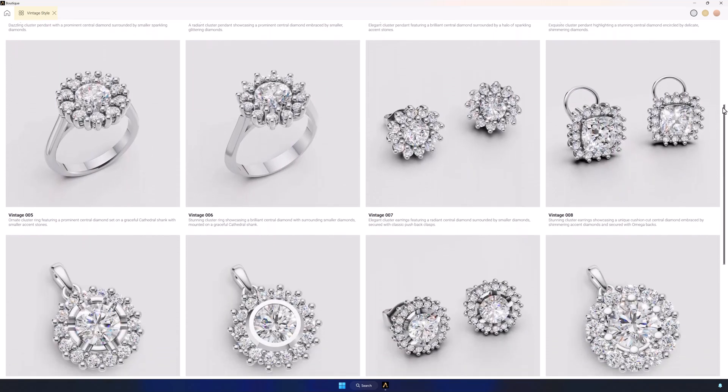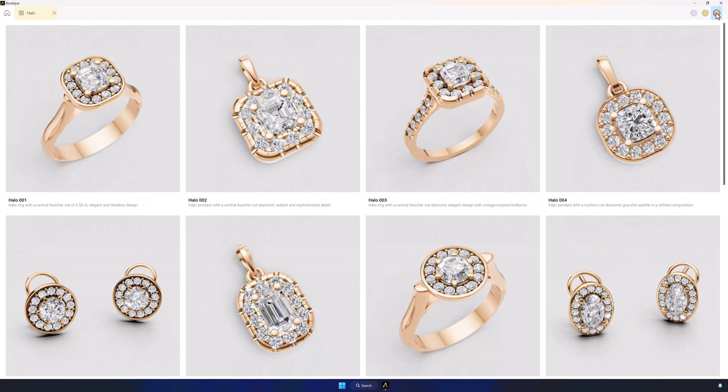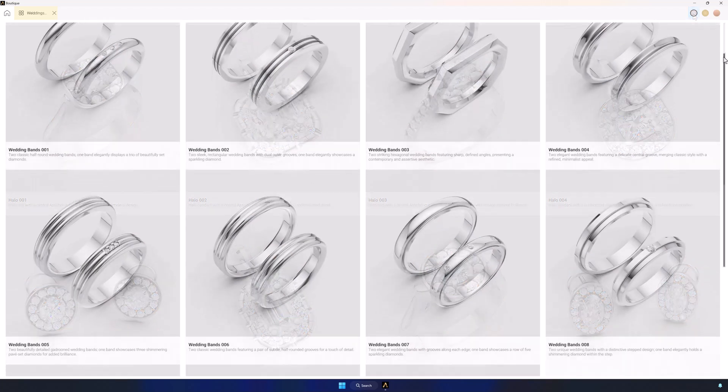Each model is fully editable and instantly customizable. Change metals and preview updates in real time, all fully finished, fully editable. Isn't it incredible?